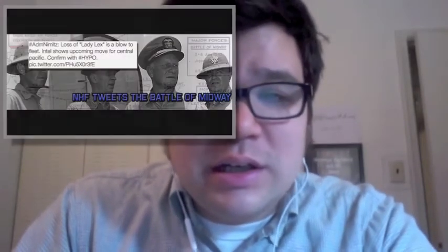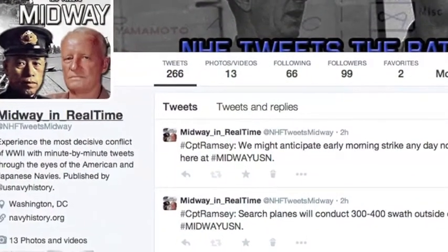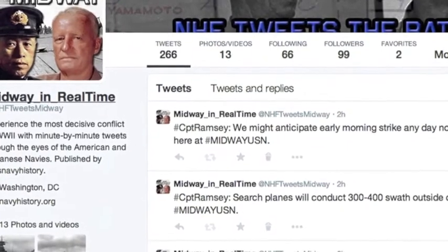Hello there, Matthew Wing, Digital Content Developer for the Naval Historical Foundation, here to offer the very first of our video blog web series where I'm going to answer questions that users throughout our social media interfaces are asking. This one comes from Twitter — a direct message asking about our new and most recent project, which is called NHF Tweets Midway. NHF Tweets Midway is an ongoing project over the course of several weeks where we actually tweet minute by minute on our NHF Tweets Midway Twitter page the events leading up to and during the Battle of Midway.